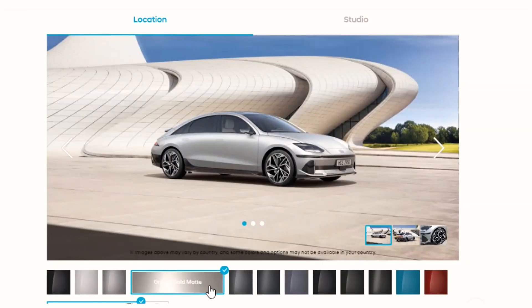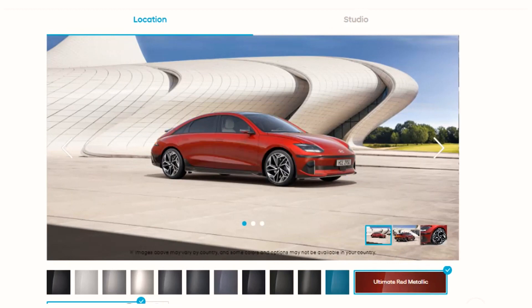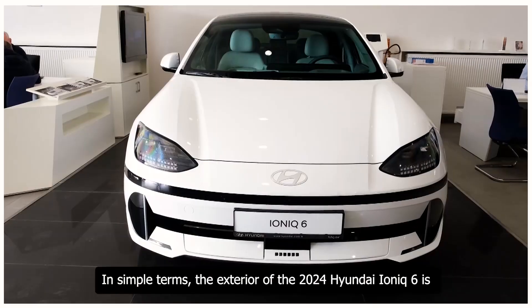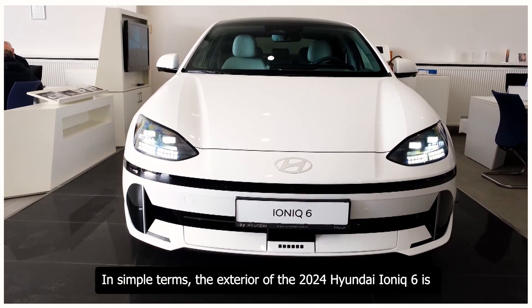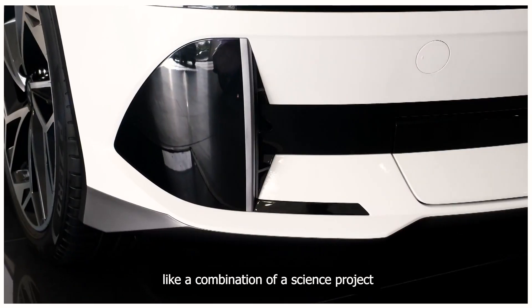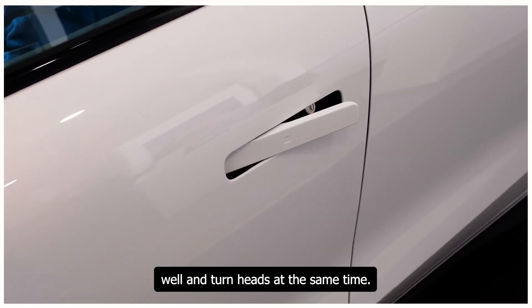Hyundai offers the Ioniq 6 in various colors and finishes so you can choose one that fits your style. Whether you like bold and bright or sleek and subtle, there's likely a color you'll love. In simple terms, the exterior is like a combination of a science project and a work of art — built to perform well and turn heads at the same time.